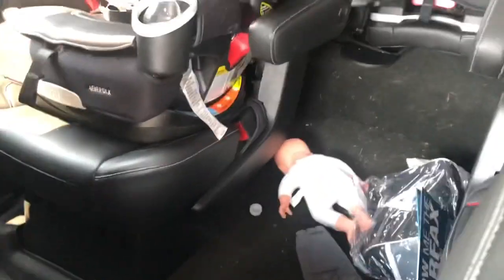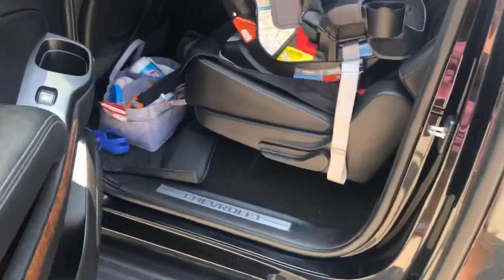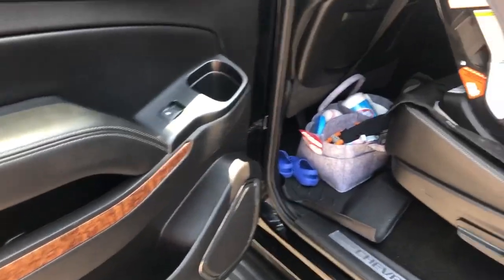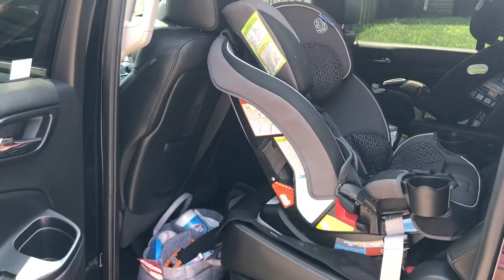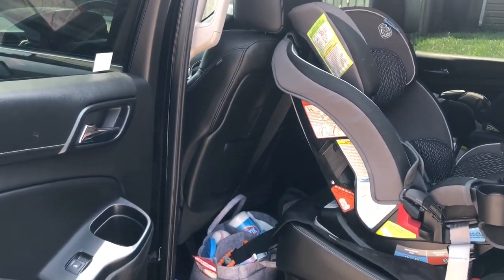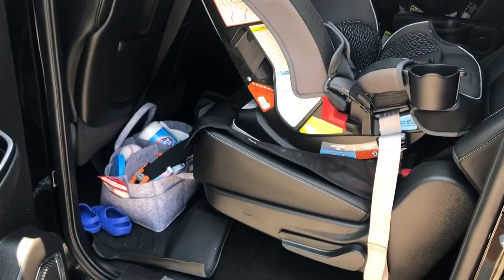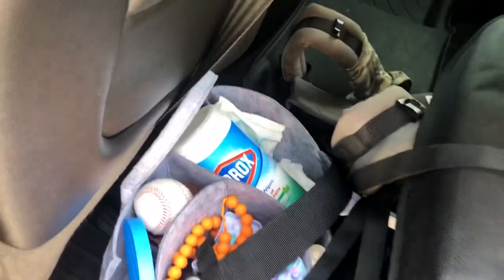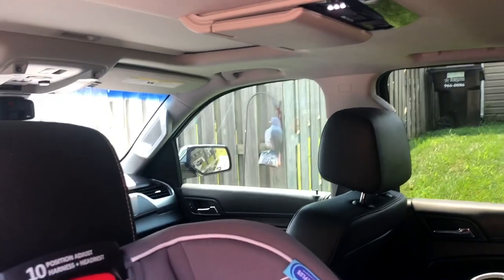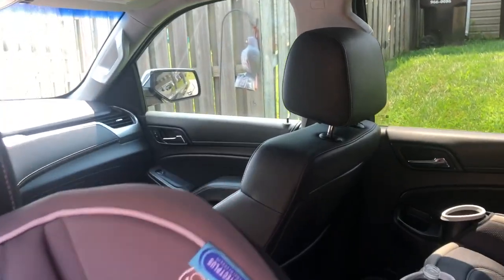I have two that are forward-facing and one that is still rear-facing. Directly behind the driver's seat is my one-and-a-half year old, and he will remain rear-facing for at least another year. There's still plenty of room for me. I'm about five-eight to five-nine and I still have plenty of space to drive with the seat back, have his seat rear-facing correctly, and give him enough leg space.